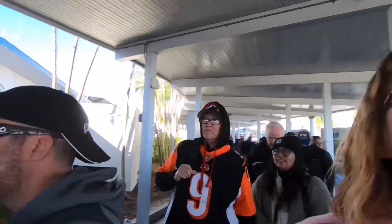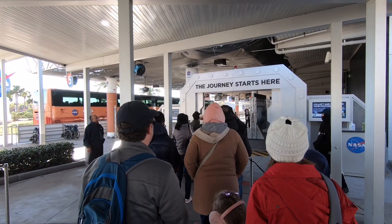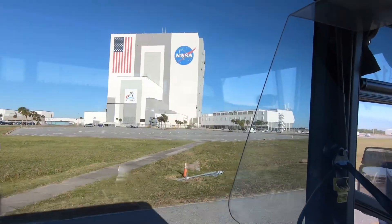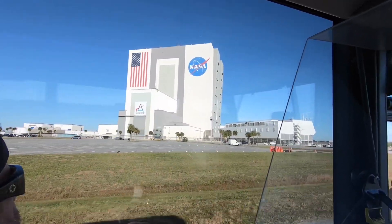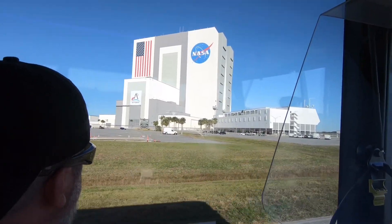We're doing the bus tour first because Jeremy didn't get to do it last time he was here. There's a line to get onto the bus but it seems to be moving fairly quickly. It's included in your admission ticket.